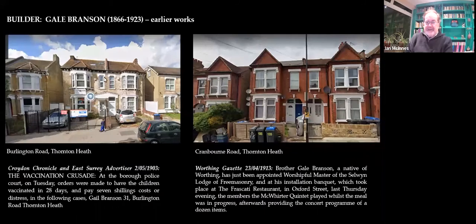Here's Gail Branson. These are his houses in Thornton Heath, where he started before he came to Dulwich. In those days, if you didn't have your children vaccinated for smallpox, the police came round and you went to court — and here he is in court. He was also a fun-loving guy compared with Bendel, who was a more serious Baptist. Branson became Worshipful Footmaster of the Selwyn Lodge of Freemasonry. Interestingly, he died much earlier than his friend Mr. Bendel.